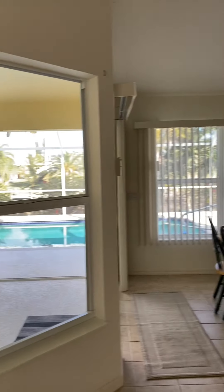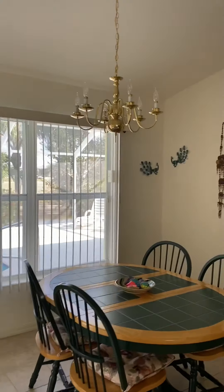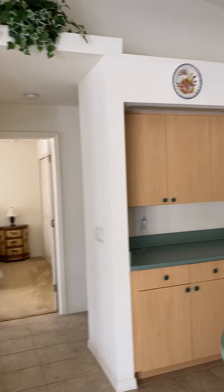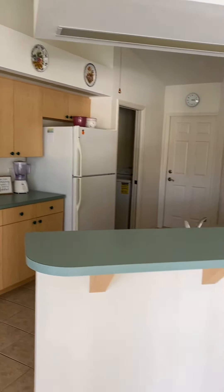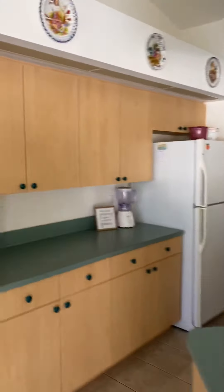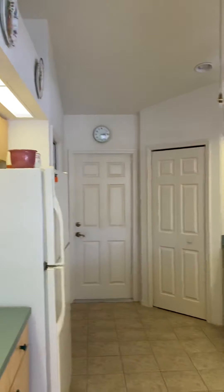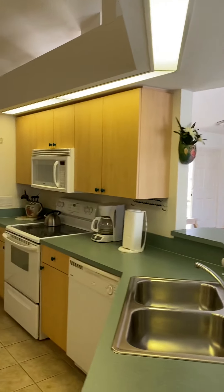Along with the windows here. A few things are showing the age of 1994, including the laminate kitchen formica counters. We've got the soffit with the fluorescent lighting here. But that's all really cosmetic.